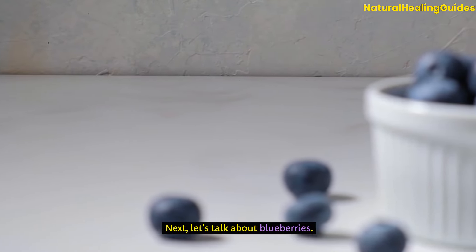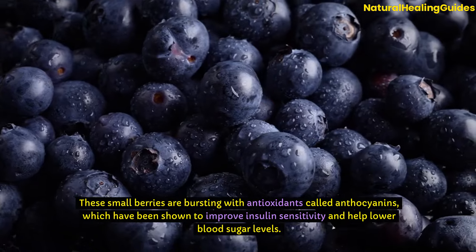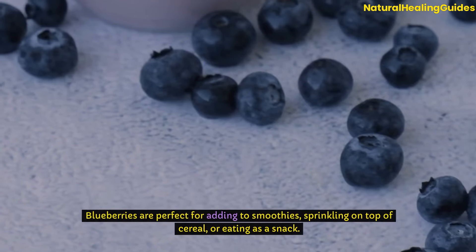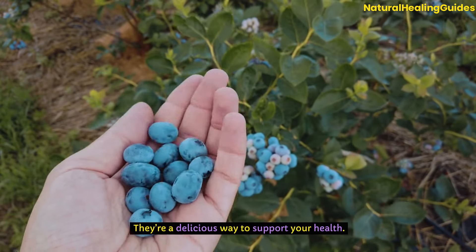Next, let's talk about blueberries. These small berries are bursting with antioxidants called anthocyanins, which have been shown to improve insulin sensitivity and help lower blood sugar levels. Blueberries are perfect for adding to smoothies, sprinkling on top of cereal, or eating as a snack. They're a delicious way to support your health.